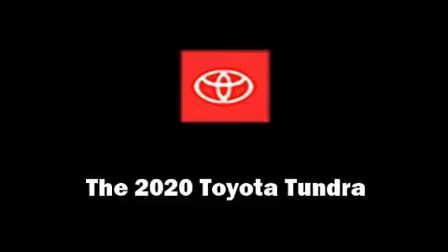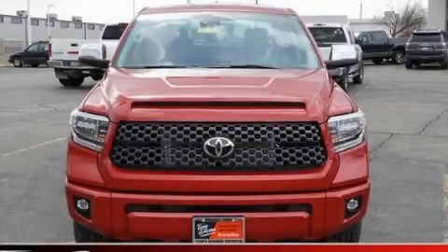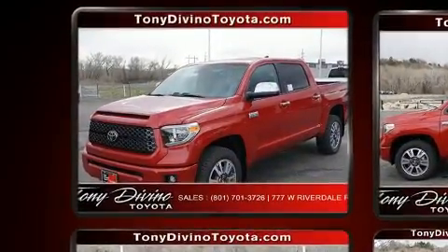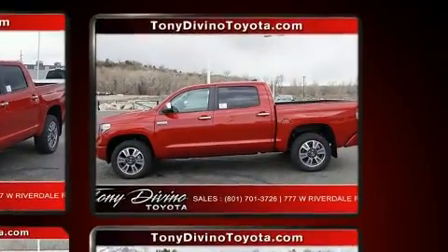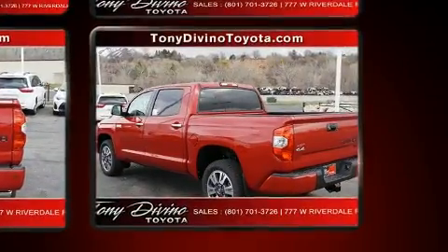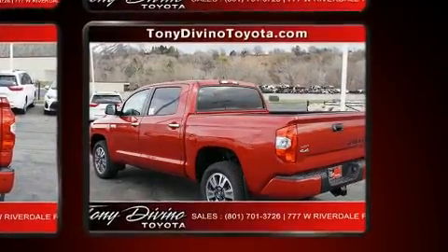The 2020 Toyota Tundra, this four-door five-passenger truck, provides a satisfying ride for all passengers. Under the hood you'll find an eight-cylinder engine with more than 350 horsepower, and for added security, dynamic stability control supplements the drivetrain.